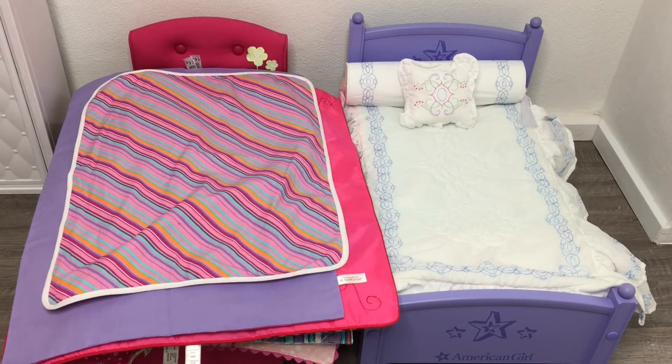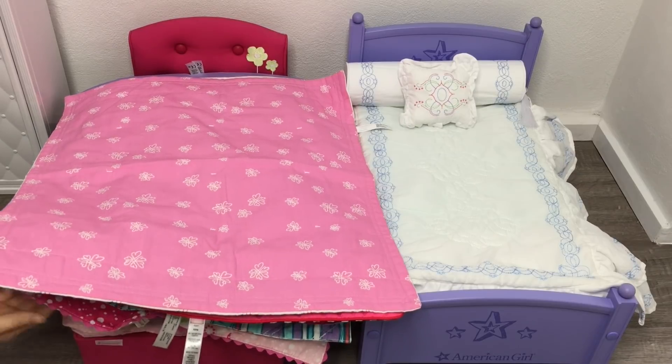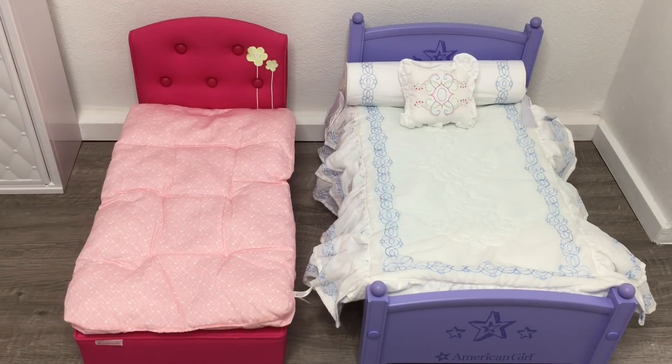Be sure to comment down below your favorite bedding set — you might need to wait right up until the end of the video so you're able to see all the different items. So let's go ahead and take a look at the first bedding set.